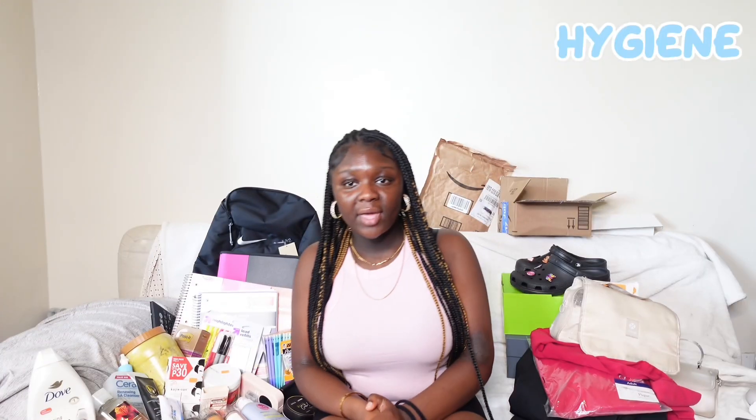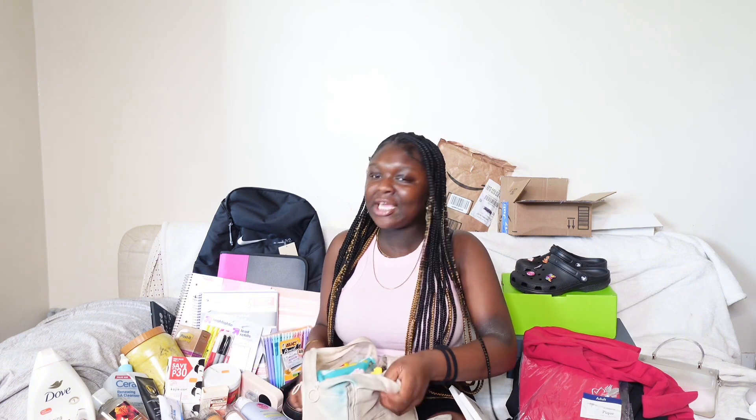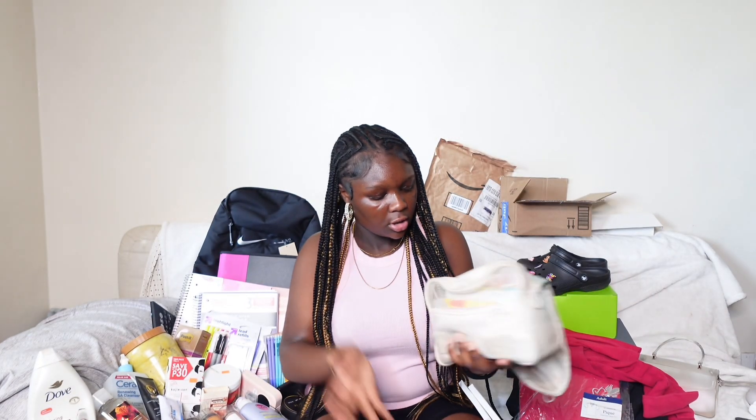Now we're hopping into hygiene. I got an emergency kit that'll go in my bag. These are heating bags, and the emergency kit has all my girly products in it. If you want to see everything I got in this bag, go check out my emergency kit video — but it's basically just essential girl stuff you would need.